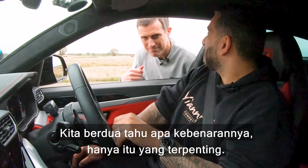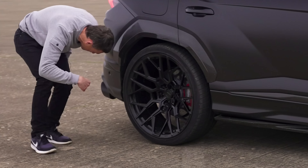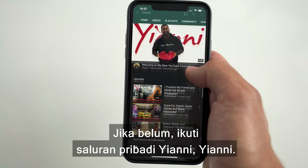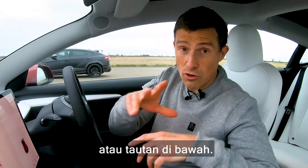We both know the truth — that's all that matters. And that is the end of this video. If you haven't done so already, why don't you follow Yianni's personal channel. You can do that by clicking on the pop-up bar, or I'll throw the link in the description below.